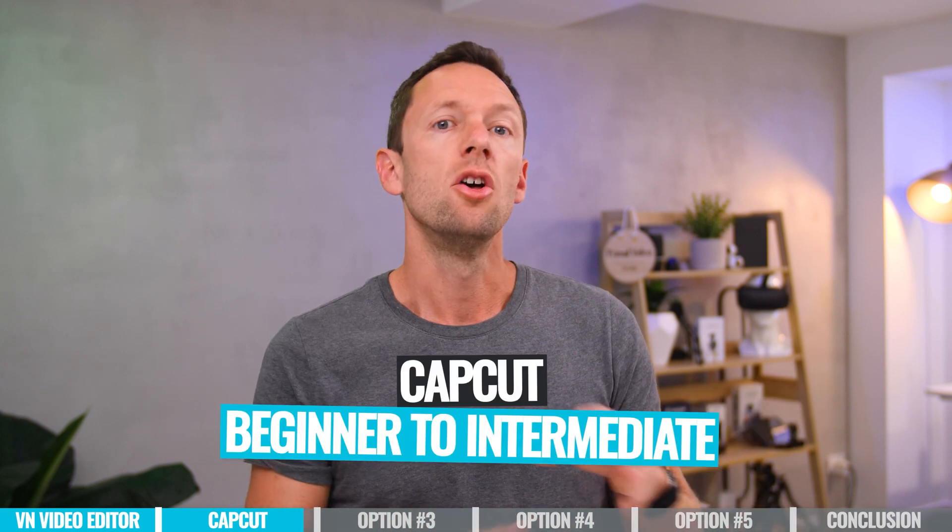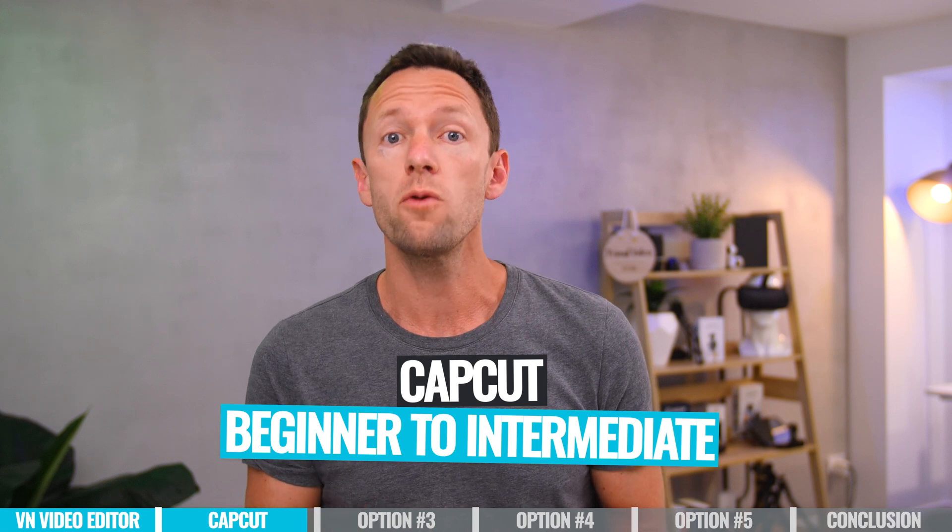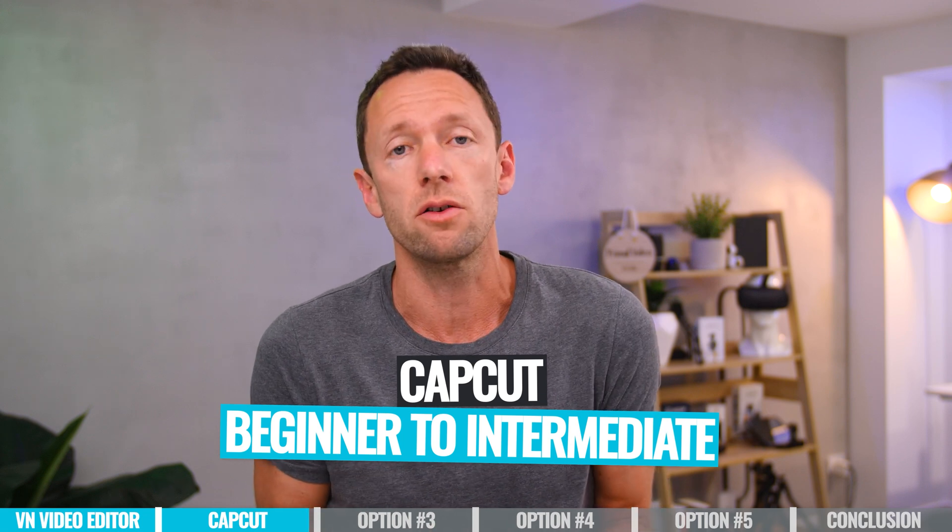CapCut is a really good option if you are someone at that beginner through to intermediate level. It's good to see they are bringing more and more pro features, specifically around color grading. The big benefit for CapCut is for those looking for the next level of effects, transitions, and AI tools — it's got all of that.